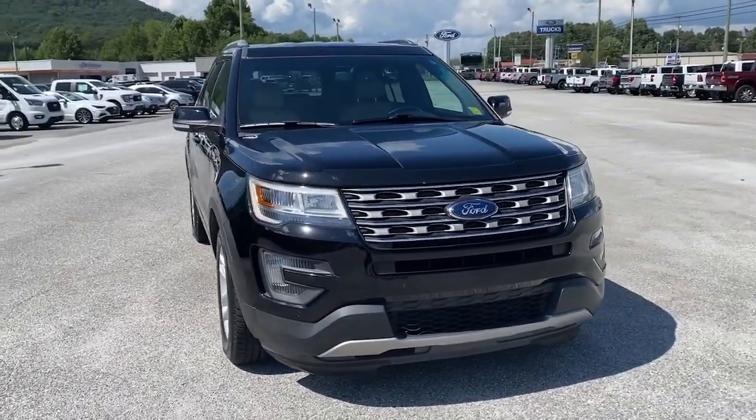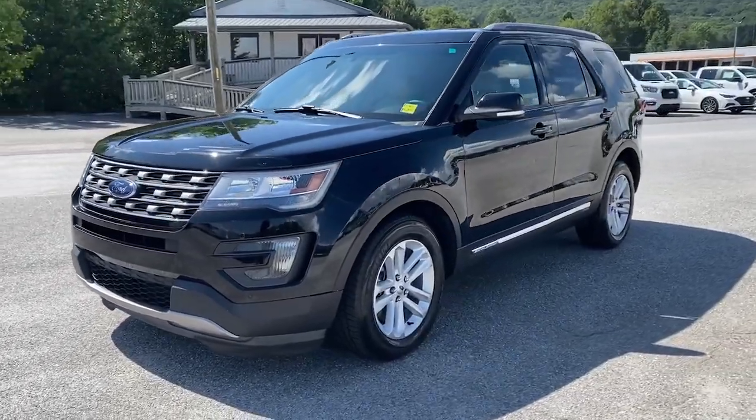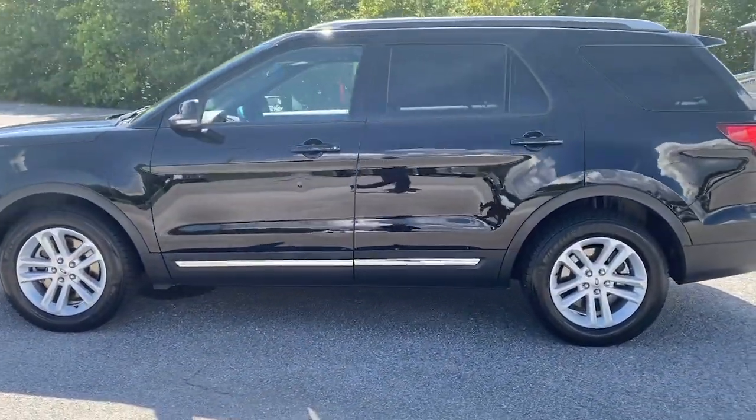Your next car could be the 2016 Ford Explorer. With less than 70,000 miles on the odometer, this vehicle stands out from the rest.